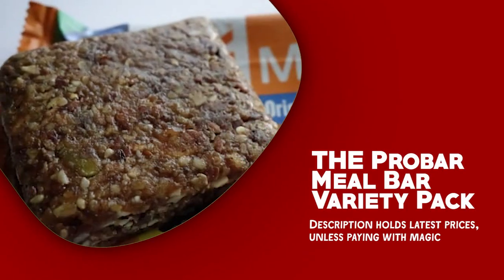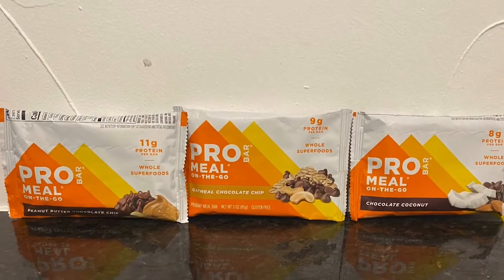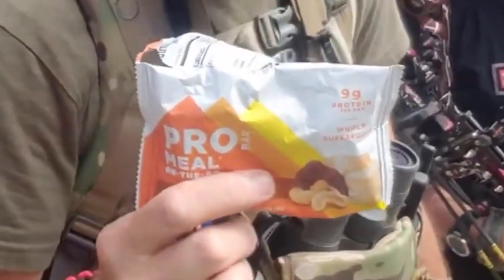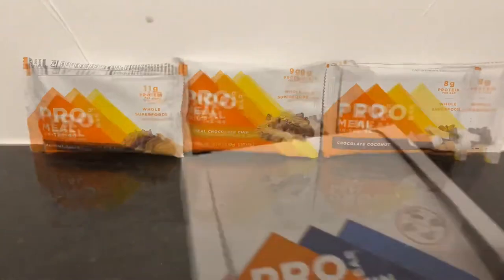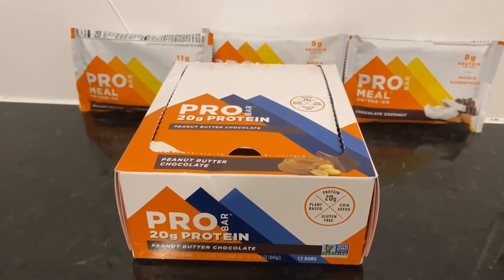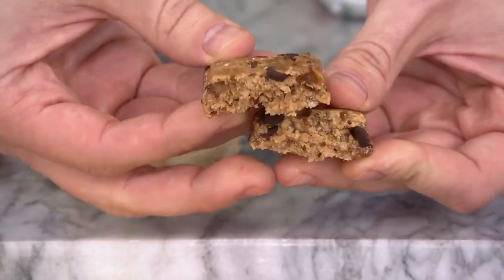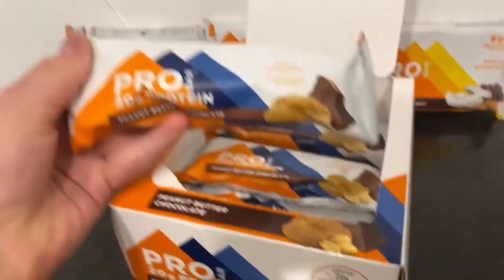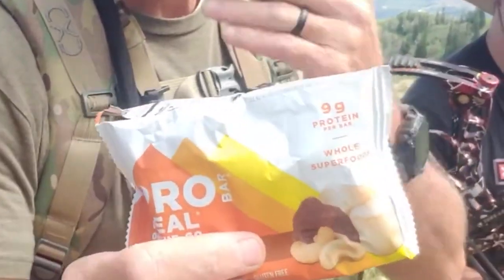The ProBar Meal Bar Variety Pack is a convenient and nutritious option to include in your bug-out bag. This variety pack ensures you have access to delicious and energizing meals when regular food sources are scarce. One of the notable features is its range of flavors to suit different tastes and preferences. These bars are specifically formulated to provide a balanced and filling meal replacement, packed with important nutrients and calories to sustain you during challenging times. Each ProBar Meal Bar is made with real, wholesome ingredients including nuts, seeds, fruits, and whole grains.